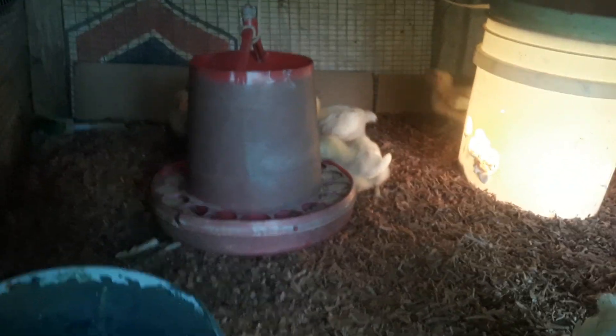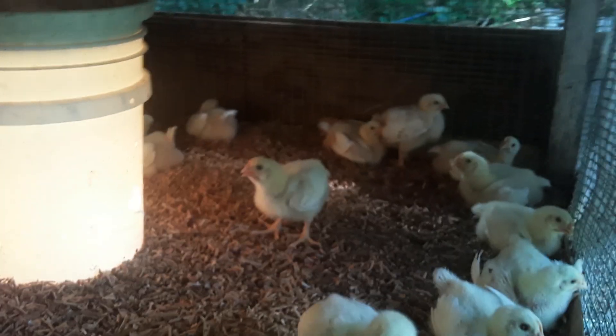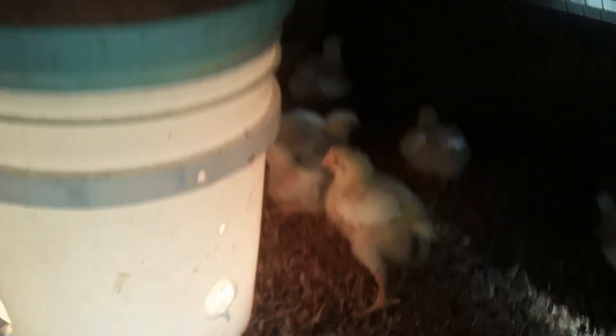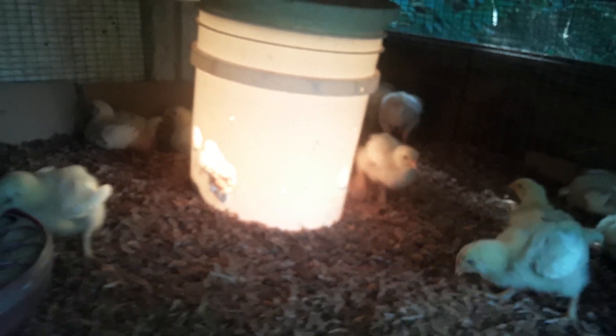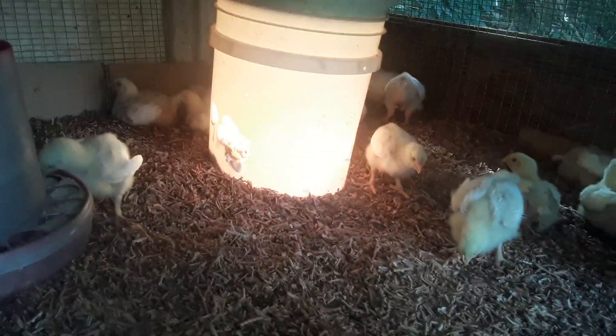I'm almost late. Giving them a little water next week — next week they're going to get a little water, you know, to jack up the immune system. Look at the good — 12 days.